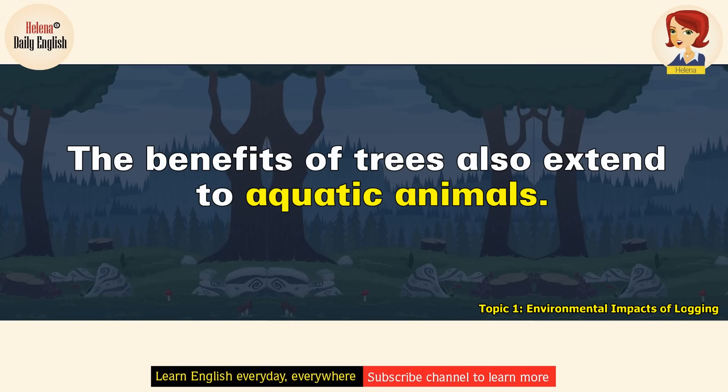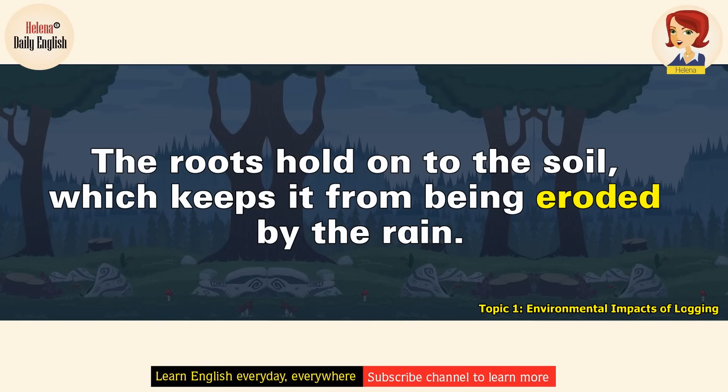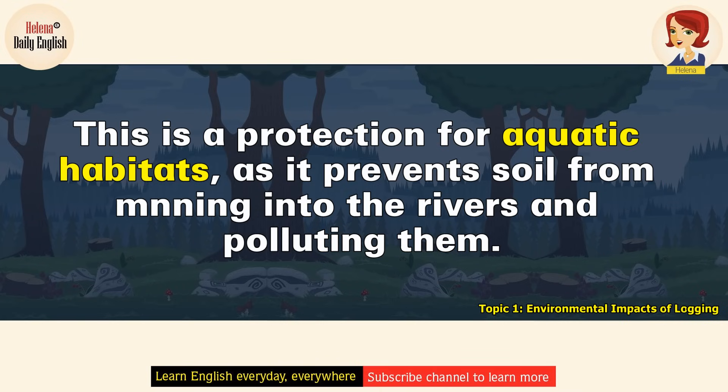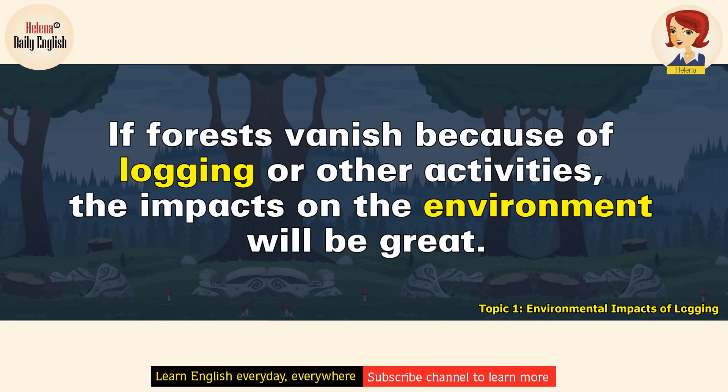The benefits of trees also extend to aquatic animals. The shade from trees keeps water cool, protecting aquatic animals from the heat of the summer sun. The roots hold onto the soil, which keeps it from being eroded by the rain. This is a protection for aquatic habitats, as it prevents soil from running into the rivers and polluting them. Clearly, trees are very important. If forests vanish because of logging or other activities, the impacts on the environment will be great.